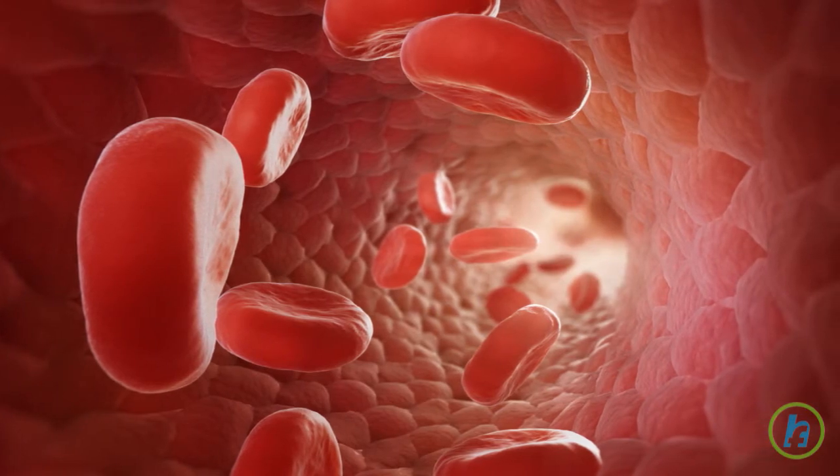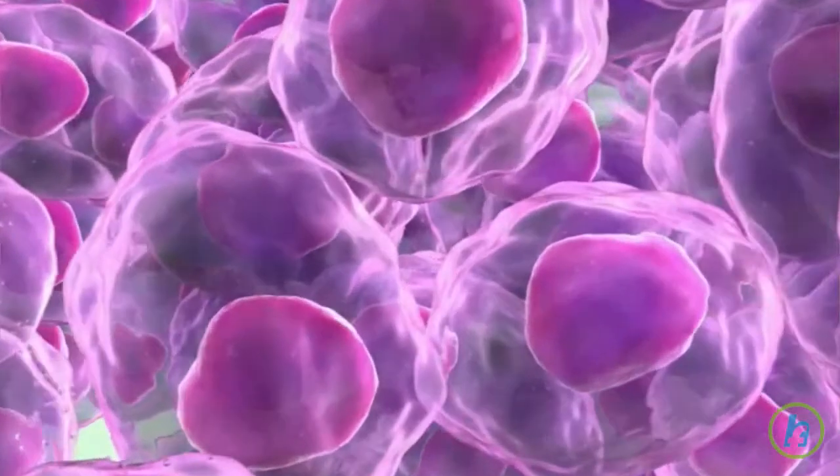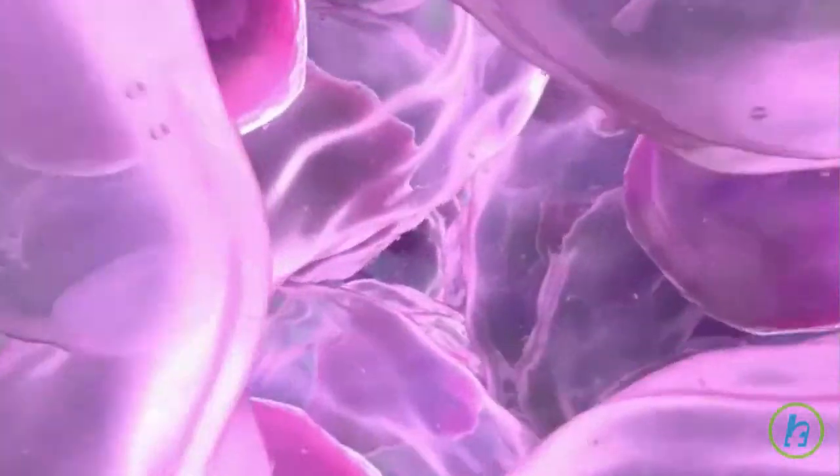The hepatitis virus causes the liver to become inflamed. Healthy cells are replaced with scar tissue, leaving the liver unable to function normally.